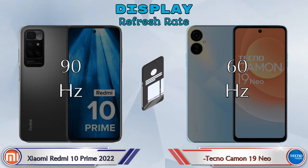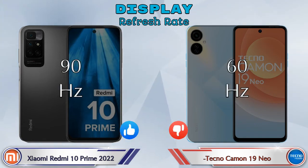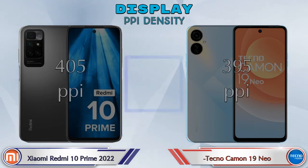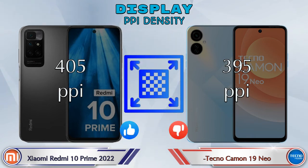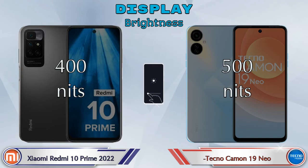Refresh rate: the 10 Prime 2022 has 90Hz and the Camon 19 Neo has 60Hz. Talking about PPI density, the 10 Prime 2022 has 405 pixels per inch and the Camon 19 Neo has 395 pixels per inch. Talking about brightness, the 10 Prime 2022 has 400 nits and the Camon 19 Neo has 500 nits.